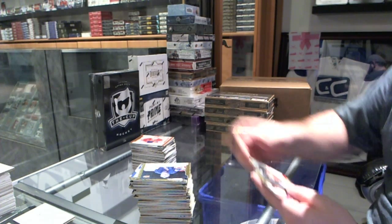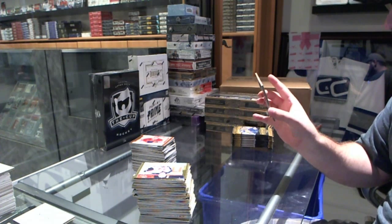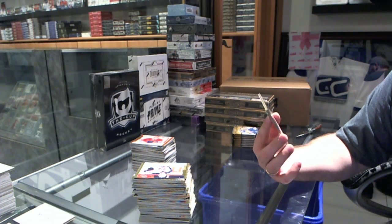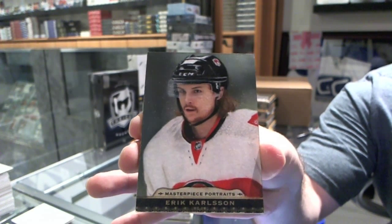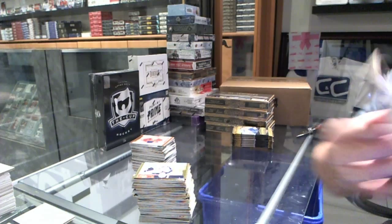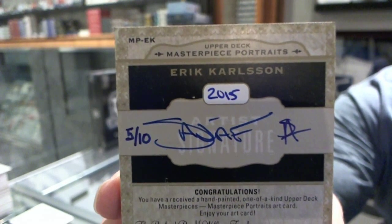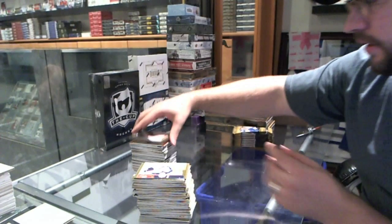Oh, hello. We've got for the Ottawa Senators, number 5 of 10, Masterpiece Portraits, Erik Karlsson. And 5 of 10, Erik Karlsson — a painting. That is awesome.